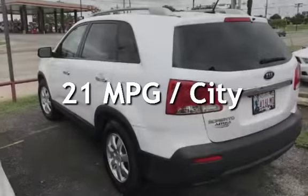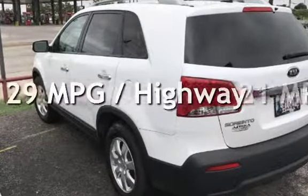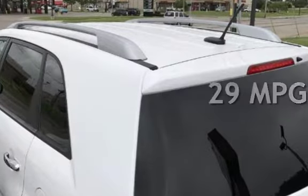Estimated fuel economy for this vehicle is 21 miles per gallon in the city and 29 miles per gallon on the highway.